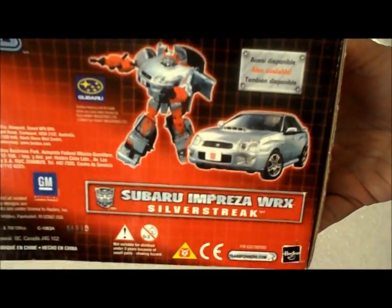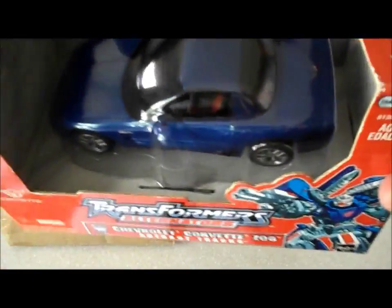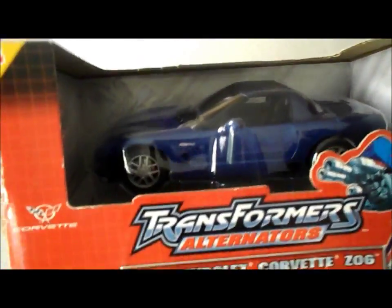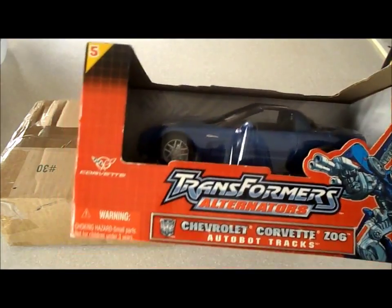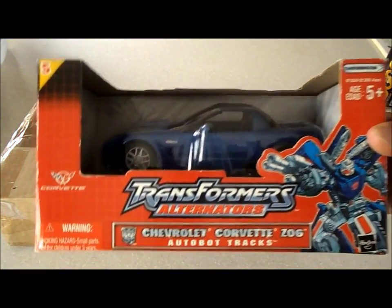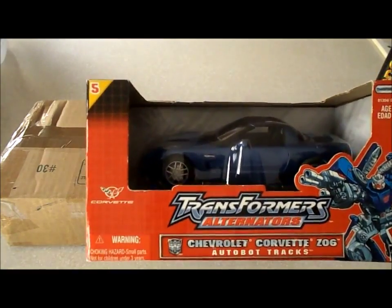That's a trivia question for you and anyone who's a transformer enthusiast. So there you go — Skids was remade as an xB, Silver Streak was remade into a WRX, and Trax was always a Corvette, so they made him a Corvette again. Trax was a C3 Corvette in the cartoon, so he was remade into a C5. Now we're at the C7 seventh generation Corvette.